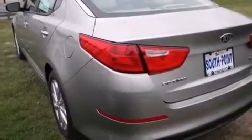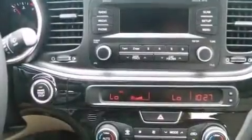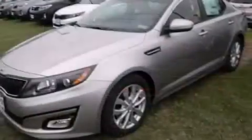Features include traction control and stability control systems, air conditioning, cruise control, 12-volt power outlets, front multi-stage airbags, rear seat child-proof door locks, steering wheel mounted controls, an auto-dimming rear view mirror, a home link feature, and a multi-link rear suspension.